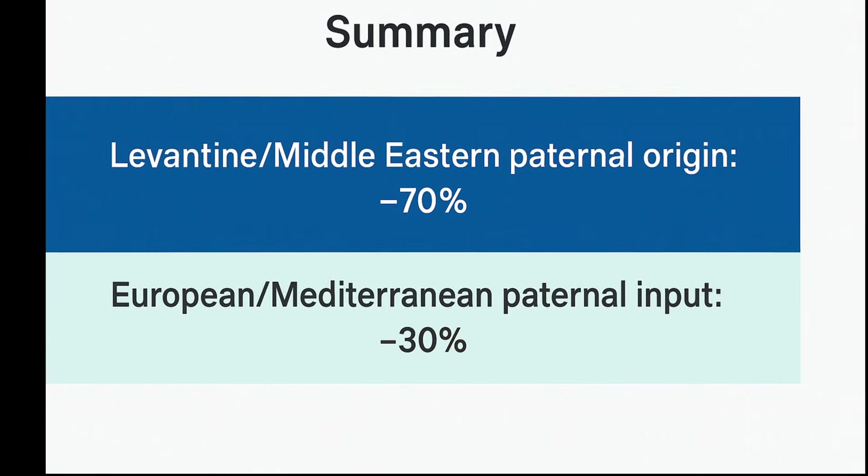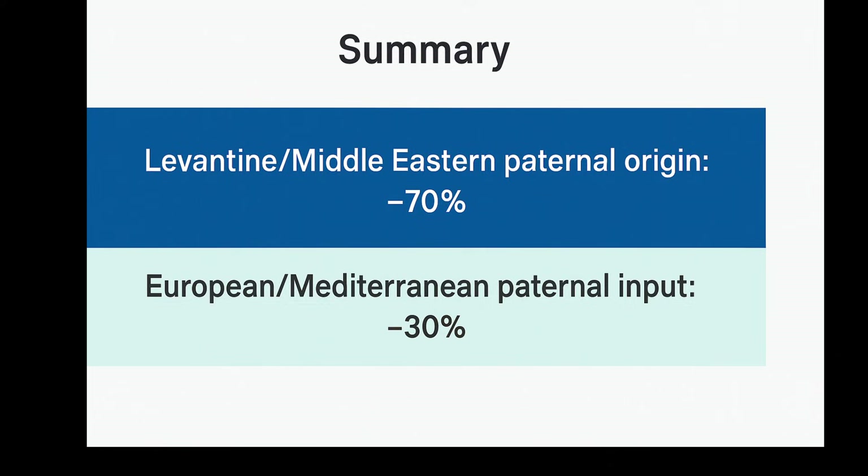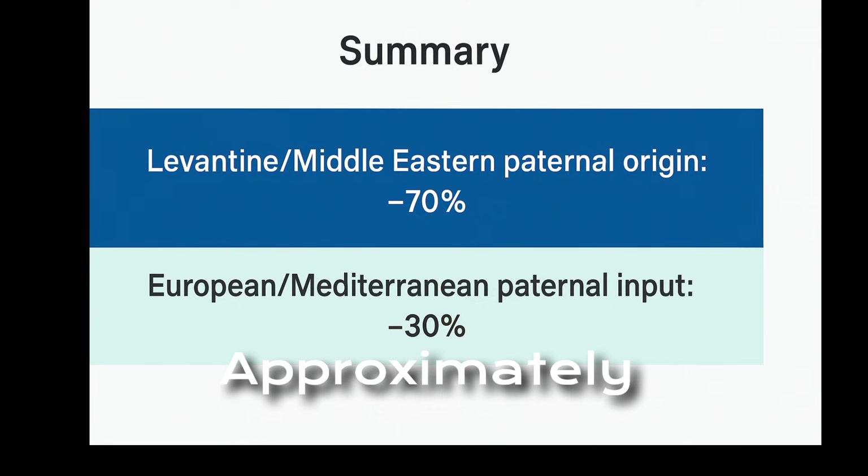In summary: Levantine and Middle Eastern paternal origin accounts for approximately 70 percent, while European and Mediterranean paternal input accounts for approximately 30 percent.